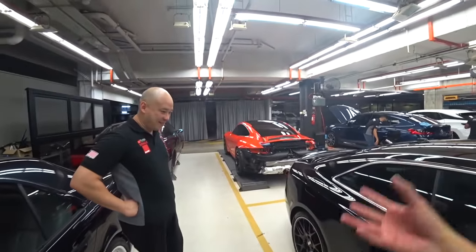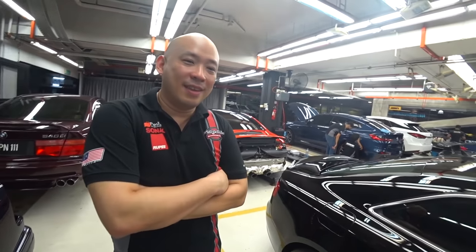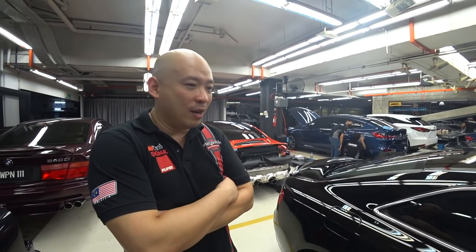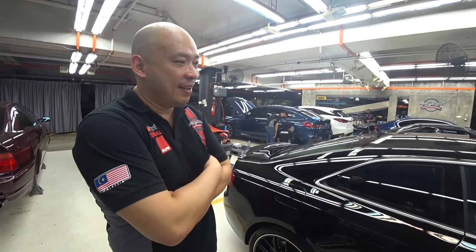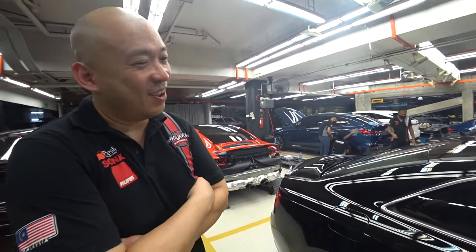So all the cars that are being taken care of — as long as they are once your detailing customer, they can always come back for their regular weekly clean. Yes, they come back for their regular weekly clean. But of course, charges apply. It's not like you come back and everything is free for life.